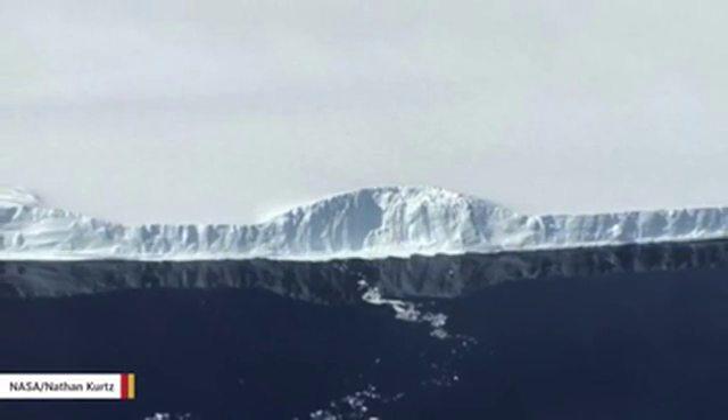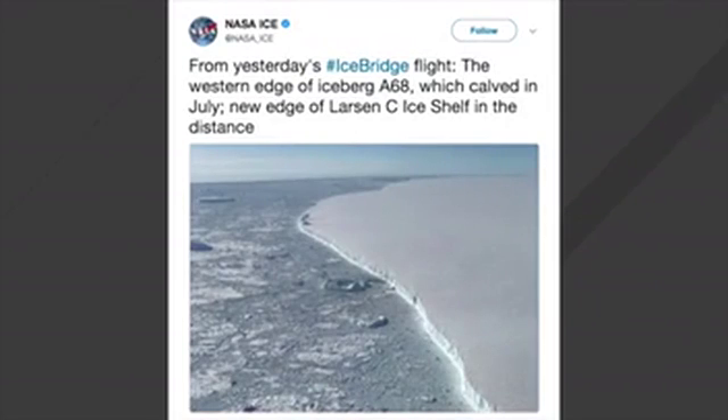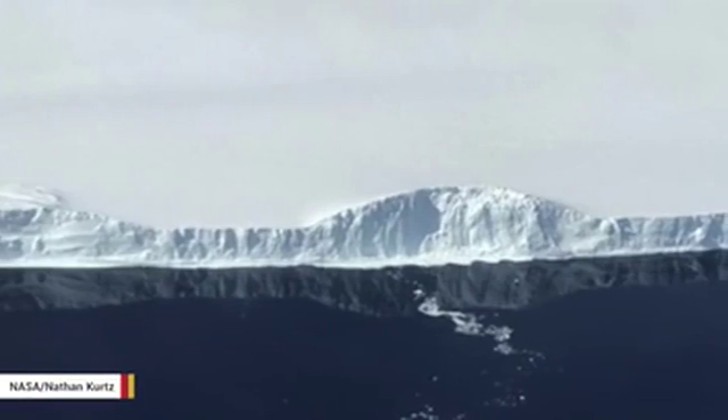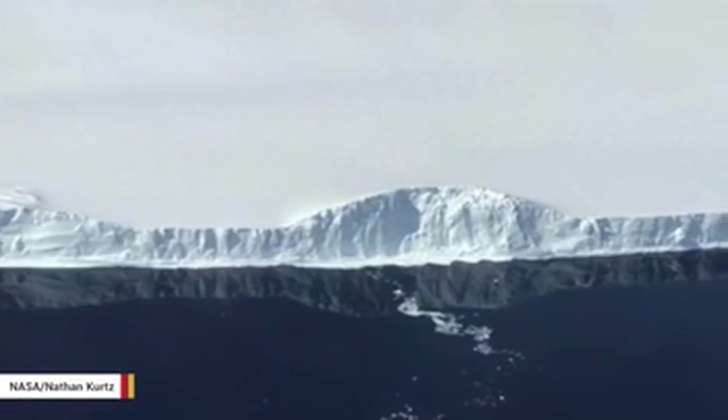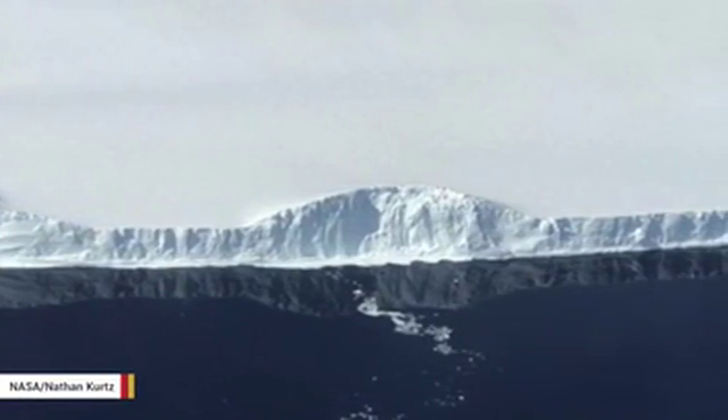A-68 is so expansive it appears as if it were still part of the ice shelf. But if you look far into the distance, you can see a thin line of water between the iceberg and where the new front of the shelf begins. According to Gizmodo, the berg weighs an estimated trillion tons and has a surface area of nearly 2,240 square miles.